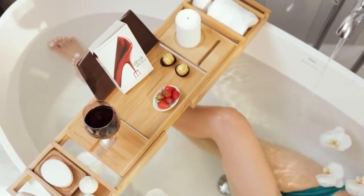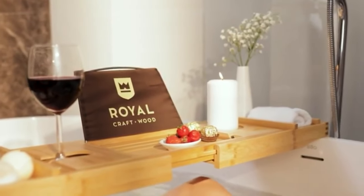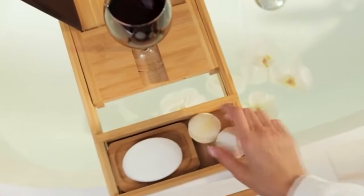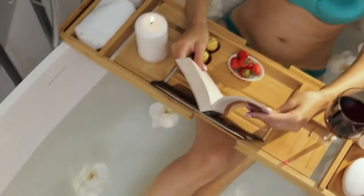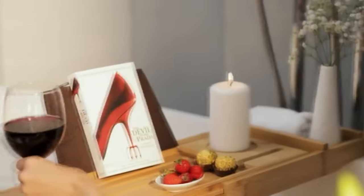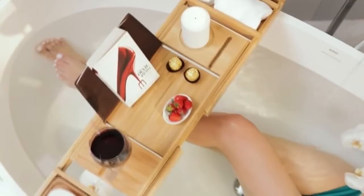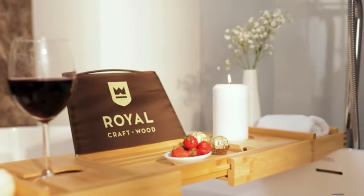The tray stretches from just over 75 centimeters to 108.5 centimeters. It's waterproof and made of bamboo and wooden pallets, so it's a great pick if you're keen to reduce your plastic consumption. Your package includes silicone grips to keep the bathtub tray from sliding, which is especially useful for tubs against the wall.